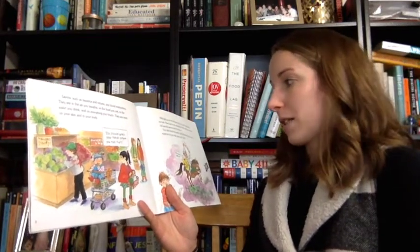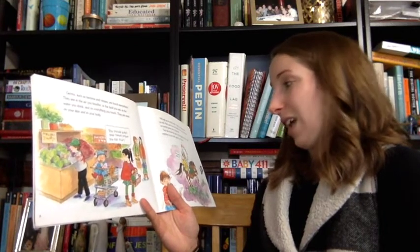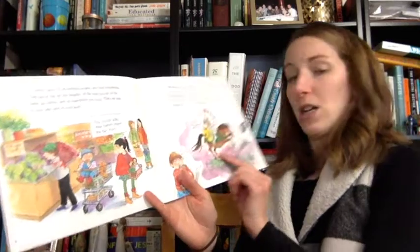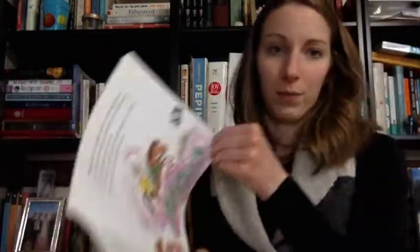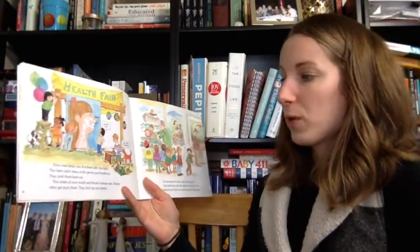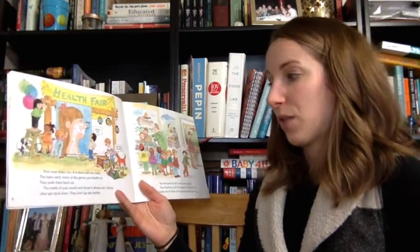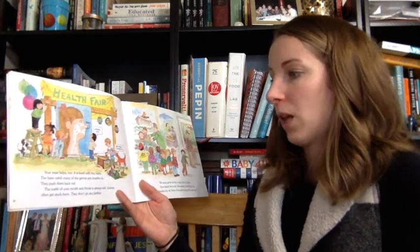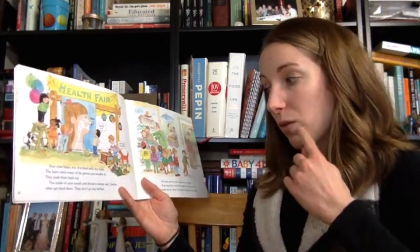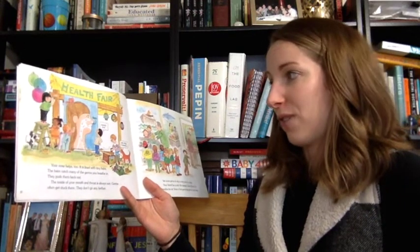Your skin blocks the germs. As long as there are no cuts or scratches on your skin, germs can't get in. Your nose helps too. It is lined with tiny hairs. The hairs catch many of the germs you breathe in and push them back out. The inside of your mouth and throat is always wet. Germs often get stuck there and don't go any farther.